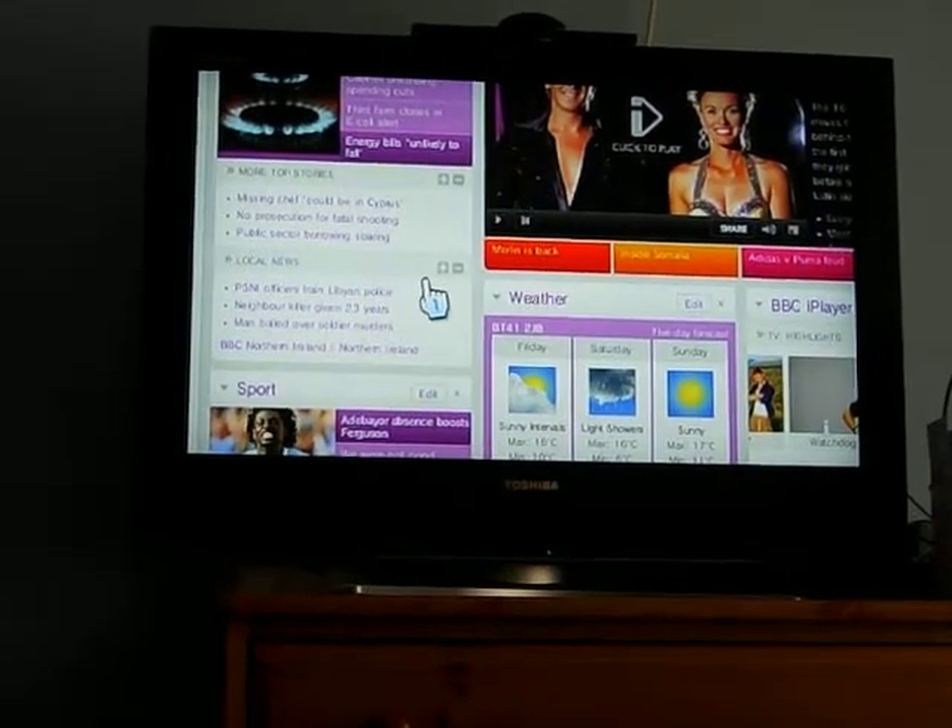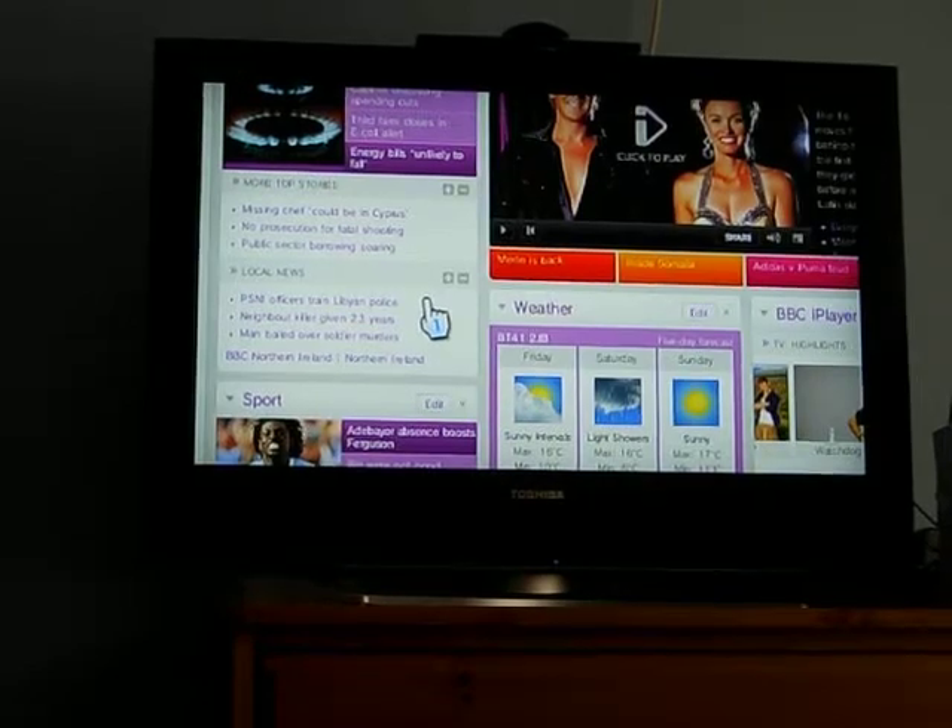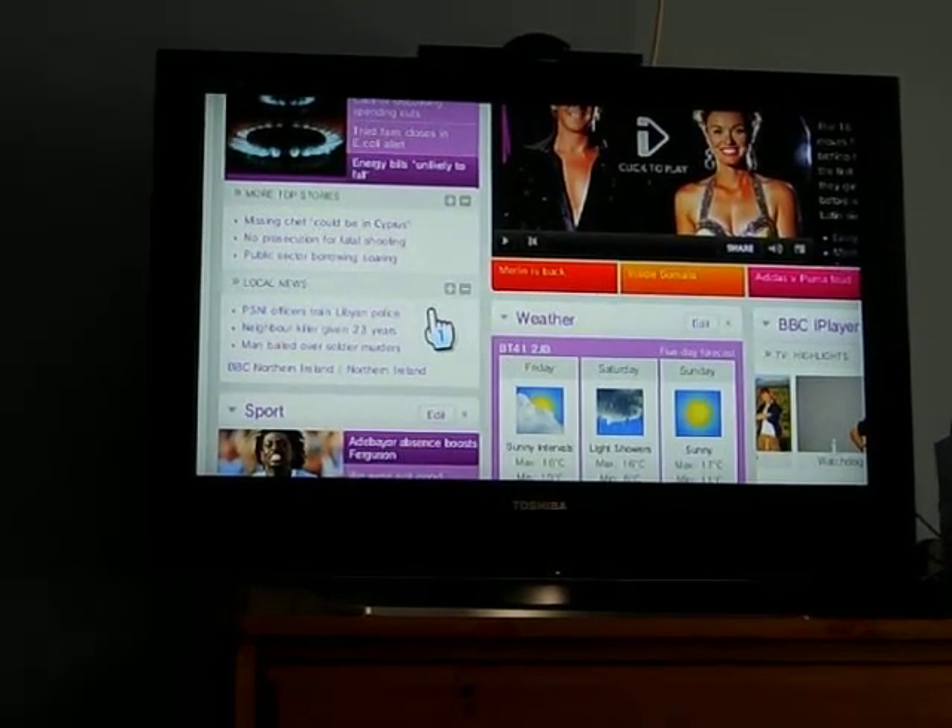Hey there, this is Wii Man. I just thought I'd make a Wii video showing the current state of the iPlayer on the Wii Opera browser.